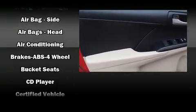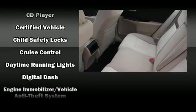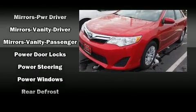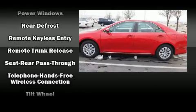Toyota ensures the safety and security of its passengers with equipment such as dual front impact airbags, front and rear side impact airbags, and four-wheel disc brakes with ABS. Brake assist technology provides extra pressure when applying the brakes.